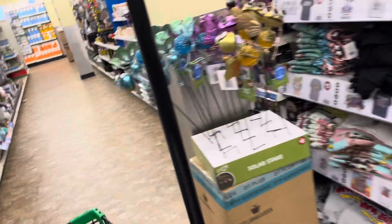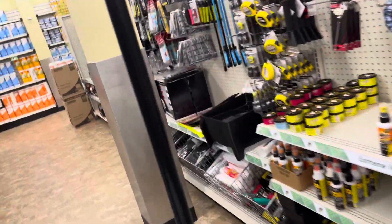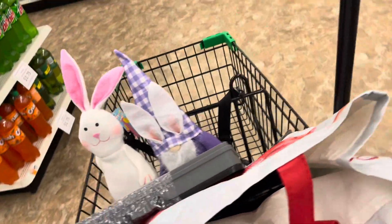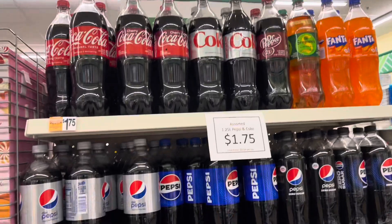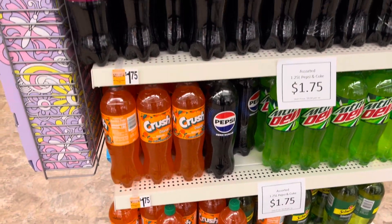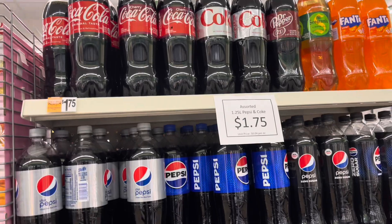I heard that some stores are putting their sodas for $1.75. I just wanted to check here to see how much their sodas are. They did put their sodas for $1.75 — look. Pepsi and Coke, all their brands are $1.75 now here in New Jersey, at my location here in Blackwood, New Jersey.